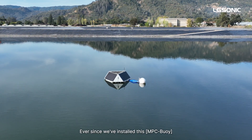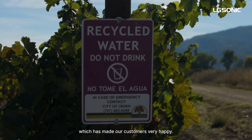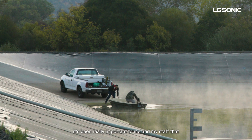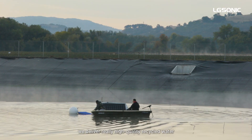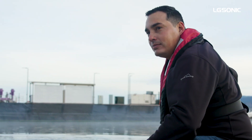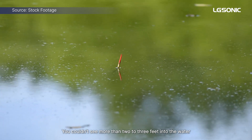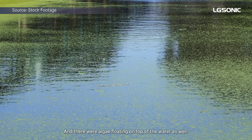Ever since we've installed this, we've been delivering better and better quality recycled water, which has made our customers very happy. Using recycled water in this area is new, and it's been really important to me and my staff that we deliver really high quality recycled water to create that good first impression — and we were really struggling previously. Water quality was really bad; you couldn't see more than two to three feet into the water, and there was algae floating on top as well.